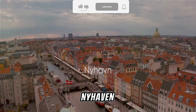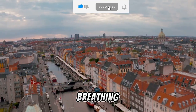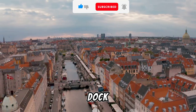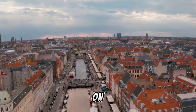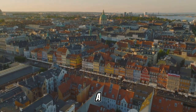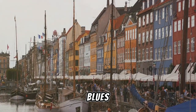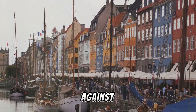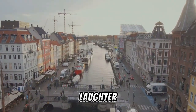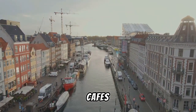Discover the postcard-perfect scene at Nyhavn. This vibrant district is more than just a waterfront — it's a living, breathing painting of Copenhagen's rich history and culture. Imagine walking along the dock, a delightful array of colorful townhouses on one side, historic wooden ships bobbing gently on the other. Each building a different shade, a different story — from pastel yellows to deep reds and blues, like jewels set against the backdrop of the clear Danish sky. The air buzzes with laughter and chatter as locals and tourists enjoy the lively atmosphere of the bustling cafes.